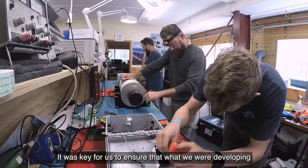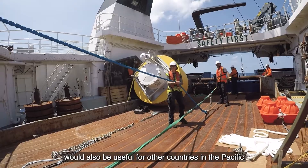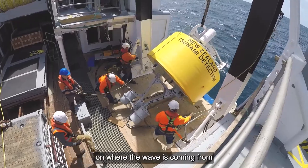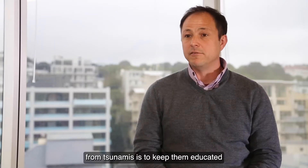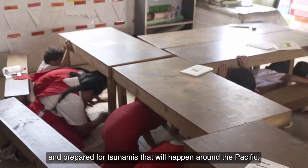It was key for us to ensure that what we were developing would also be useful for other countries in the Pacific that will be using information from the DART buoys. The DART buoys will provide them with extra knowledge on where the wave is coming from and how long they've got. We know that the best way to keep people safe from tsunamis is to keep them educated and prepared.